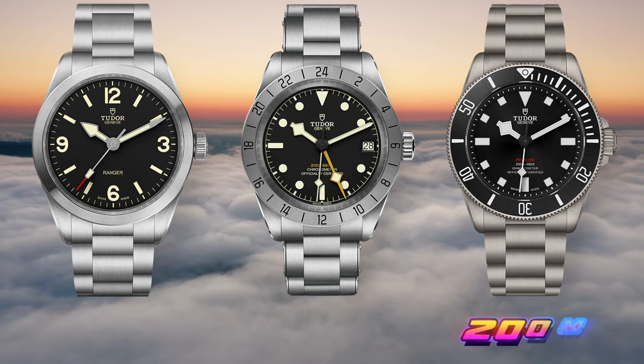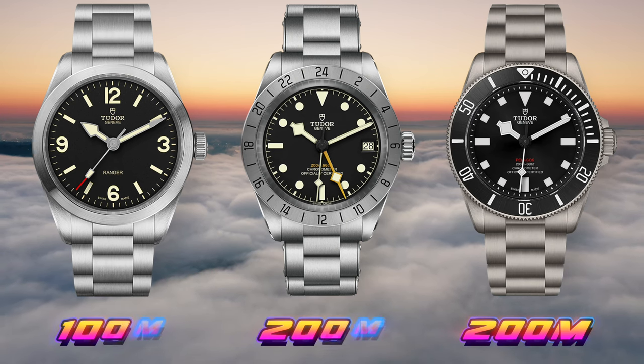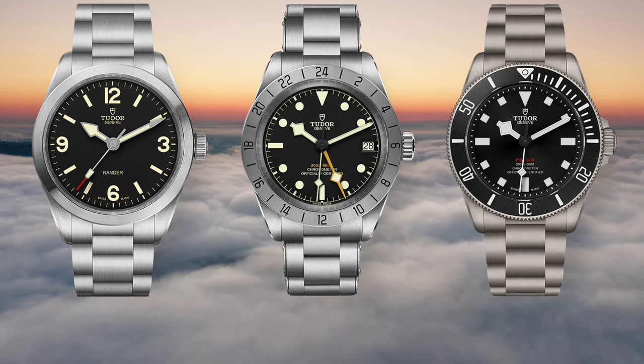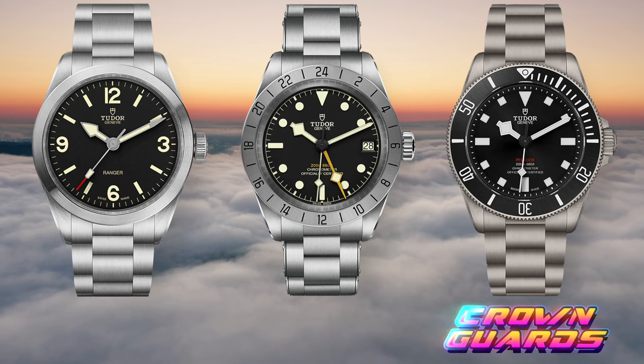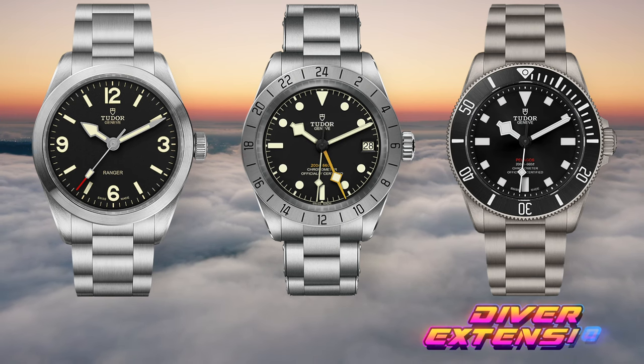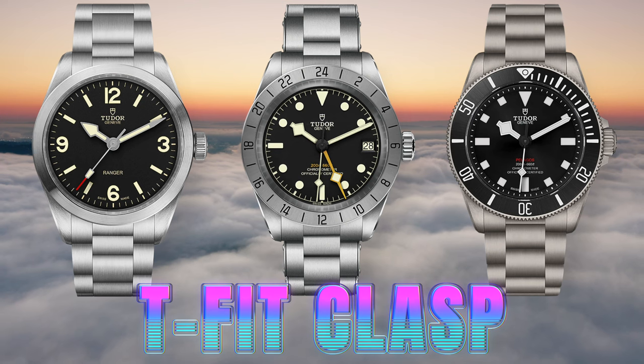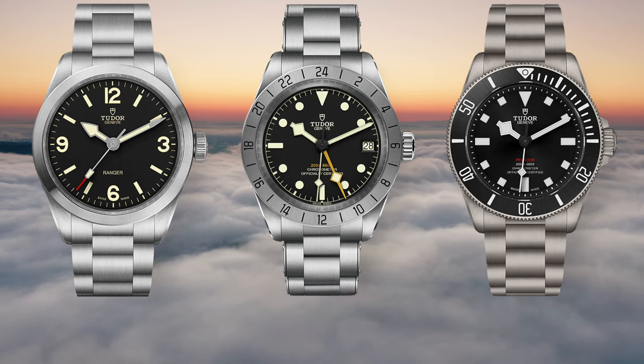The Pelagos and the Black Bay Pro GMT both have 200 meters of water resistance, while the Ranger has only 100. The Ranger and the Black Bay Pro GMT have a screw-down crown without crown guards, while the Pelagos has crown guards because it's a true diver. The Pelagos also has a diver's extension, which the other two don't. But all three come with the T-fit function within the clasp, which is really great to have. Overall, more similar than different.